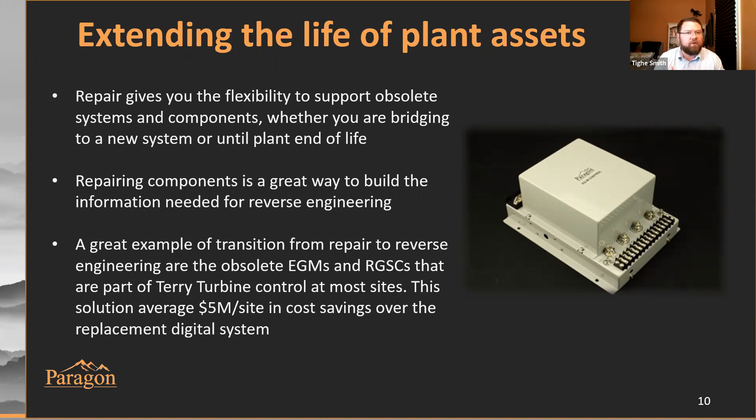Repairing components is a great way for our team to build up the intellectual property needed for reverse engineering. We get to understand cards a lot better when we're repairing them — we understand how they function and develop test plans. A really good example with real meaningful impact to the industry is the Woodward Governor Control System for Terry Turbines, installed at most facilities in the United States. We began repairing those components many years ago and through that developed the ability to reverse engineer it. We've documented cost savings of about $5 million per site that has utilized that as a bridging solution.